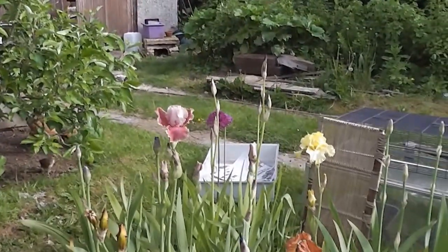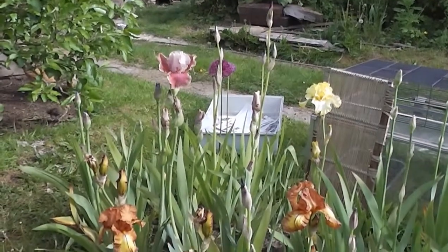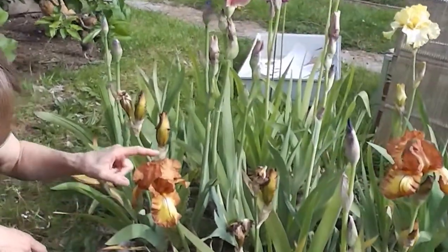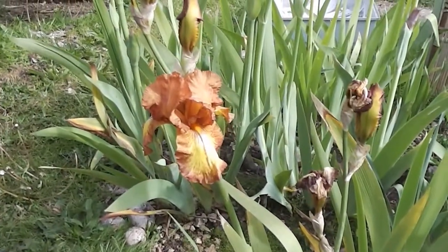We're not going to find all the technical names, but there's a brown one — and it's not just brown, is it? Brown, yellow and orange — it's a real mix.